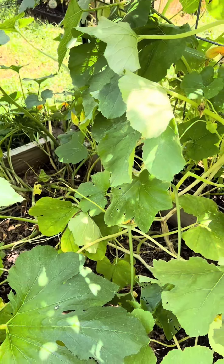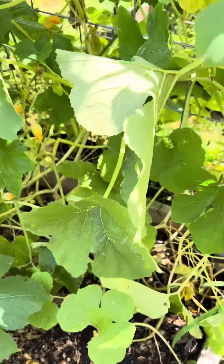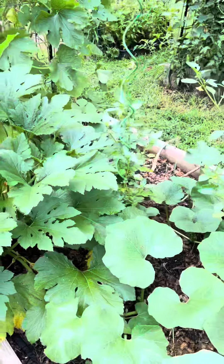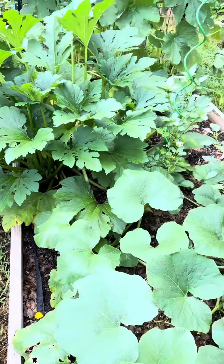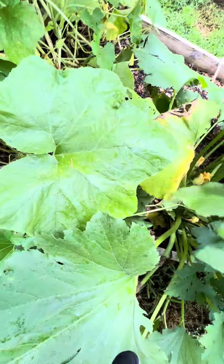We are coming up on the end of the summer season and getting ready to go into fall, but I wanted to show you guys the mess in my garden because I wanted you to understand that not everything grows perfectly. Everything is on a life cycle and it does die. It's okay.